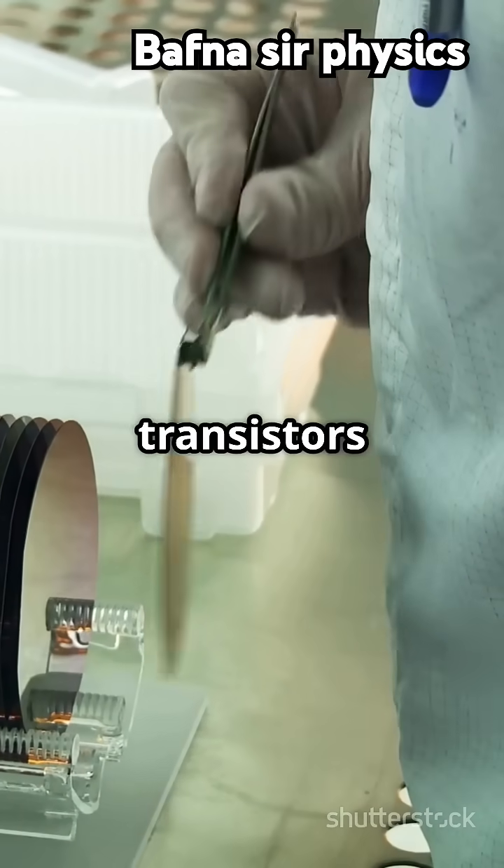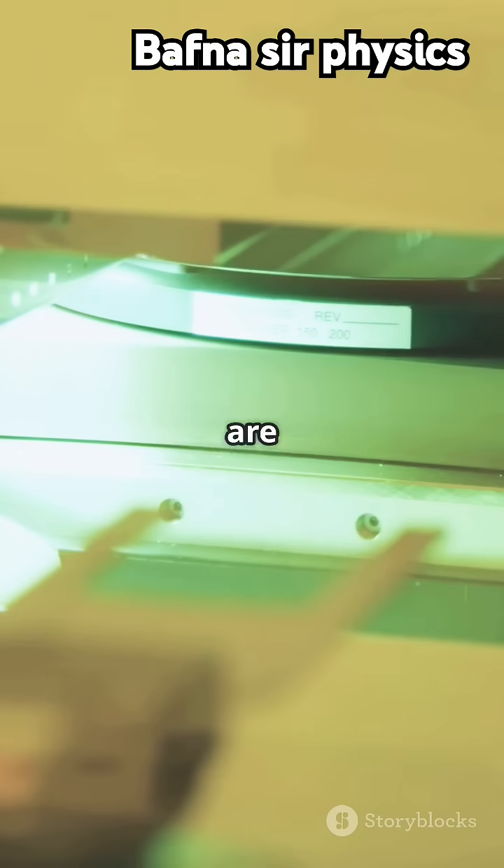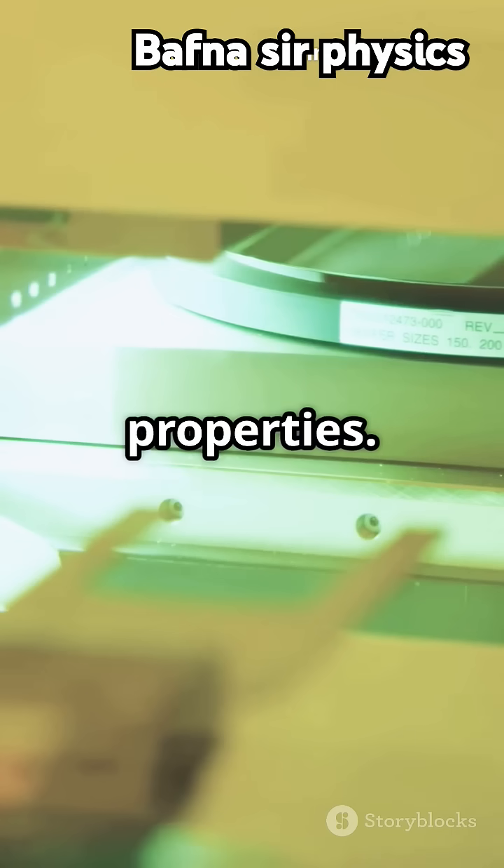The wafers are then etched to create transistors and circuits. The wafers are doped with impurities to create regions with different electrical properties.